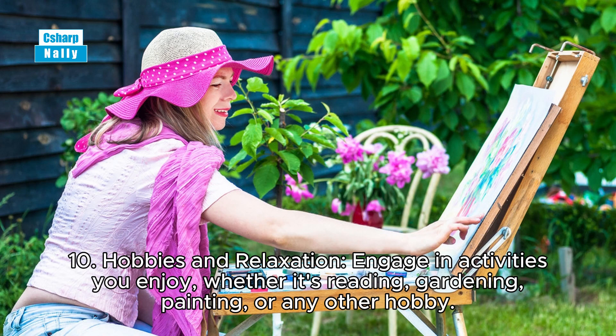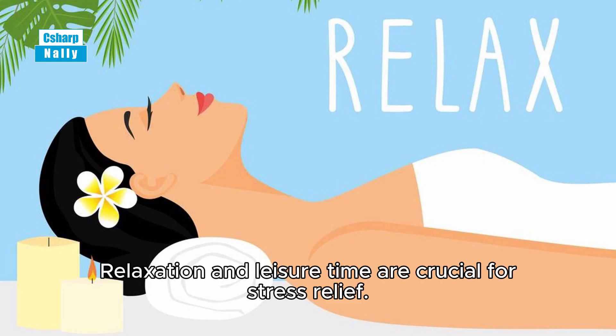Tip 10: Hobbies and relaxation. Engage in activities you enjoy, whether it's reading, gardening, painting, or any other hobby. Relaxation and leisure time are crucial for stress relief.